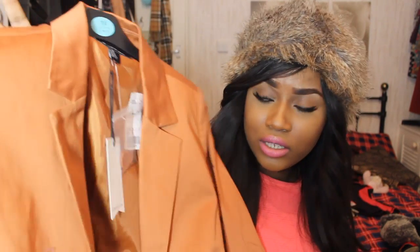Then I went to Forever 21. I was upset because they had 50% off everything on sale, so this item which was £10 on sale I got for a fiver. I wish I'd had more time to look around.